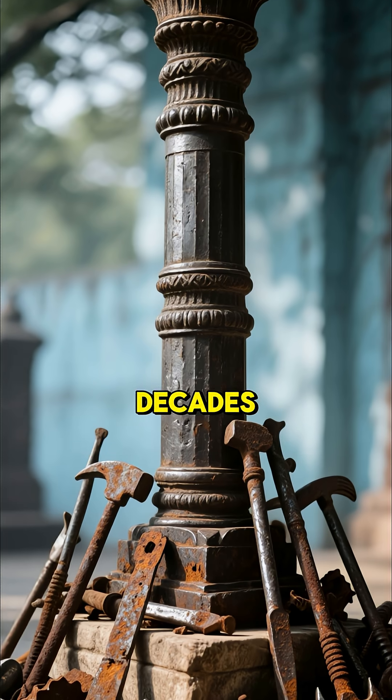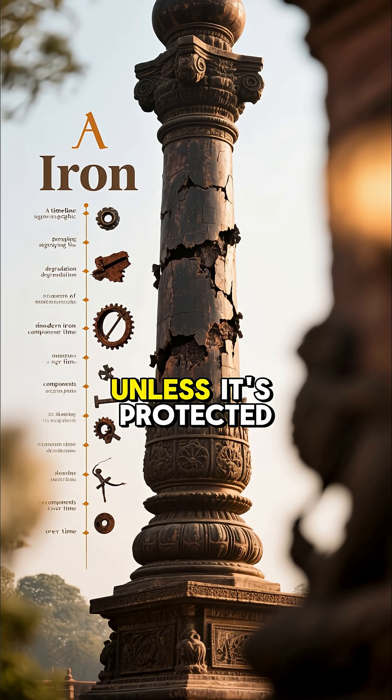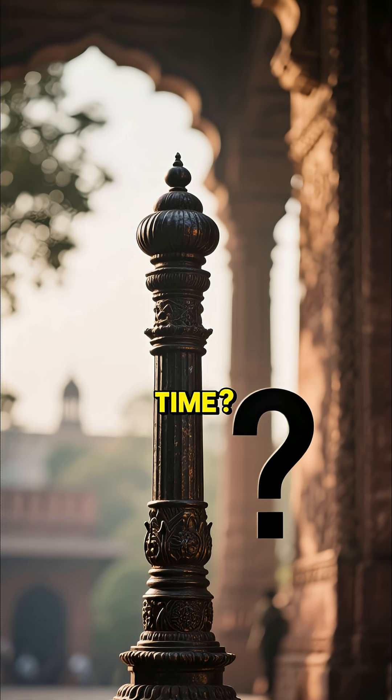That alone has baffled scientists for decades. In modern times, iron begins to corrode within years unless it's protected. So how is this ancient artifact still standing, virtually untouched by time?